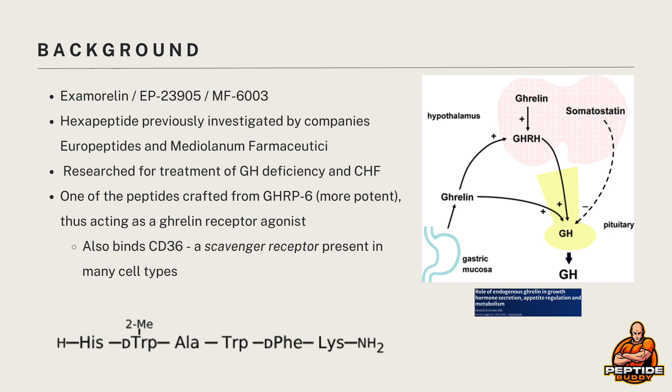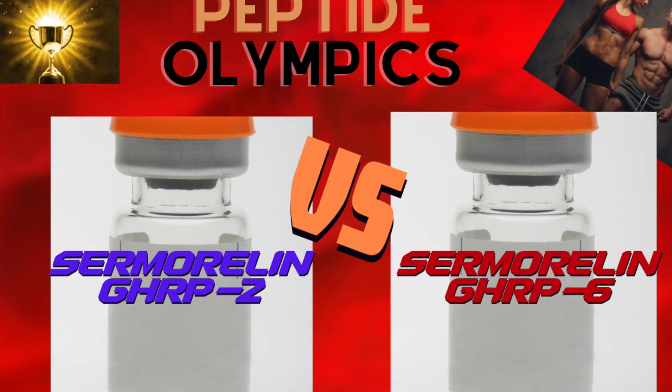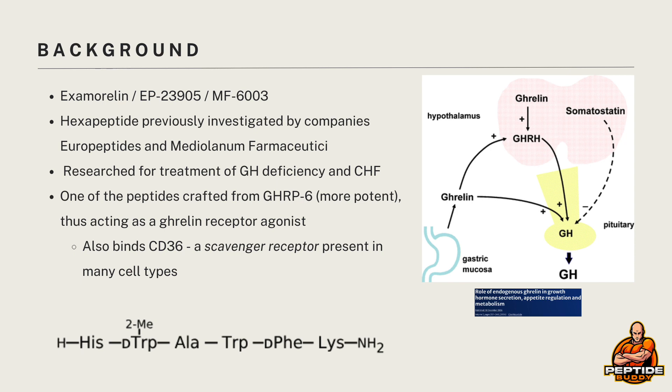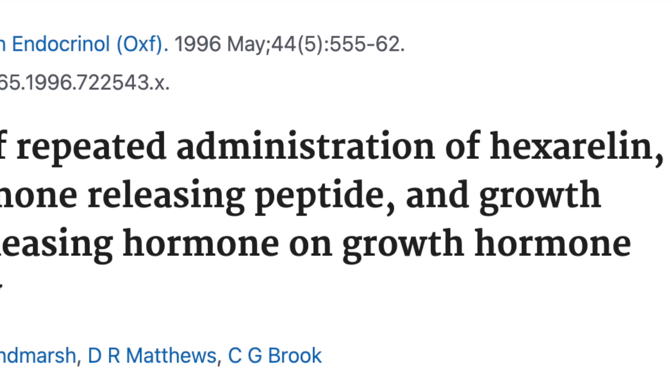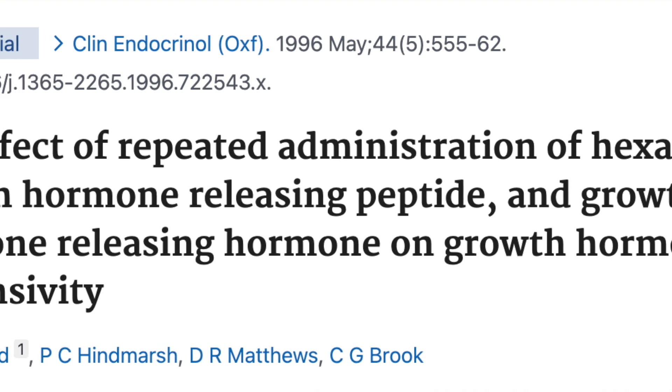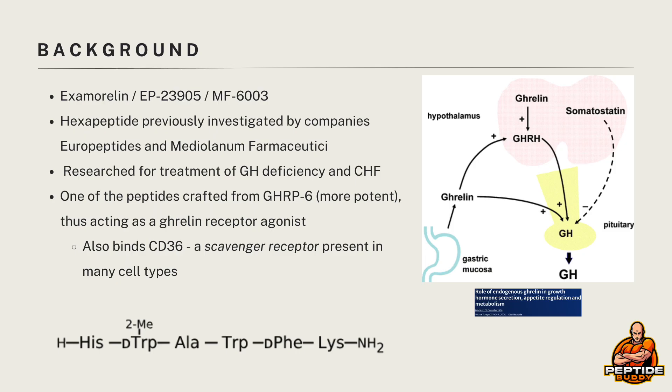It is one of the peptides crafted from GHRP-6, which is a peptide we've discussed in a recent video that I'll link in the description below, though it's known to be more potent. The claims of which seem to be based off a small sample study conducted in the late 90s. Not to discredit it, but there hasn't been a ton of info proving it as the more potent growth hormone stimulator — and even though it's passed down anecdotally, just something to consider.